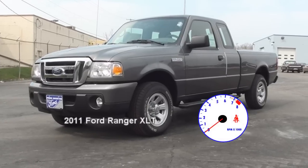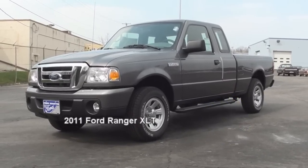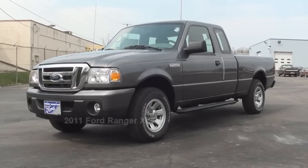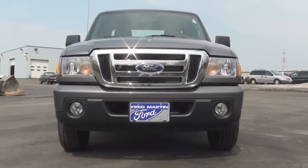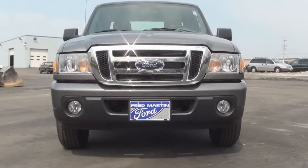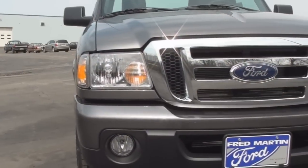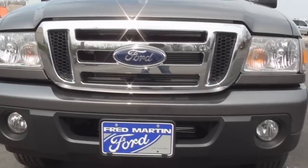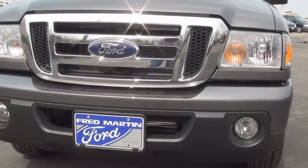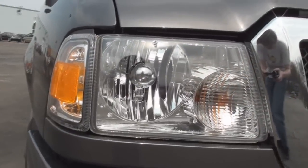Today's Vehicle Spotlight shines on the 2011 Ford Ranger XLT. The Ranger made its debut for 1983 and has been Ford's compact pickup truck ever since. This fourth generation debuted for 1998 and will be the last generation of the Ranger offered in the U.S. Since 1998 it has seen a few minor changes in its styling.